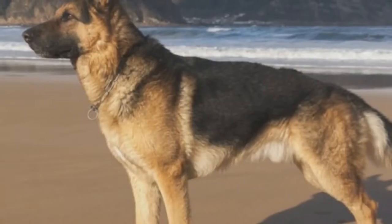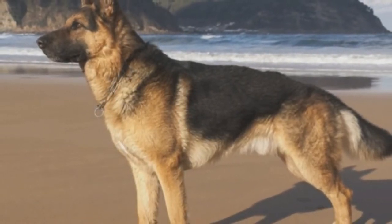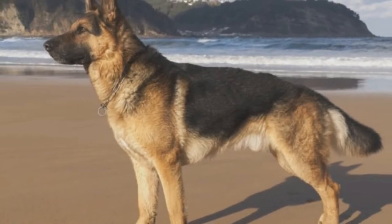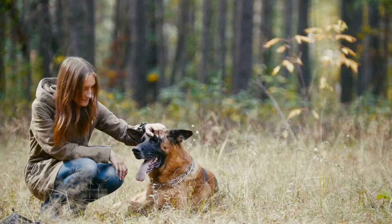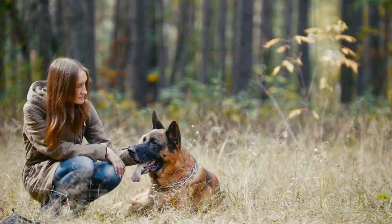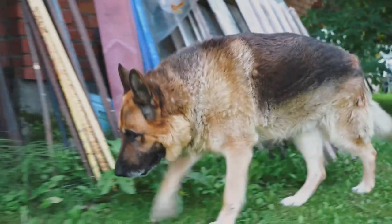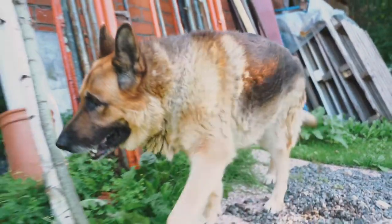German Shepherds from the American Showline are generally calmer and have less drive. They are extremely active but have low strength, making them not ideal for protection or law enforcement. However, they make great family pets. In comparison to the working lines, they are very obedient and excellent at herding sheep. This type is prone to health problems such as hip problems and skin allergies.